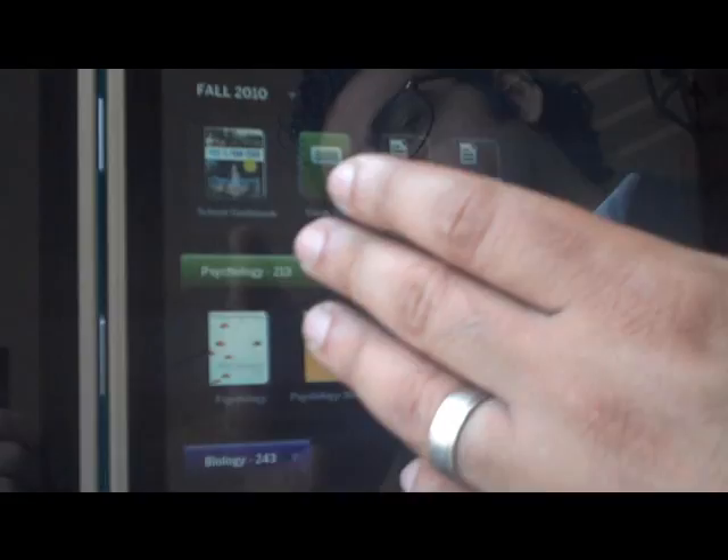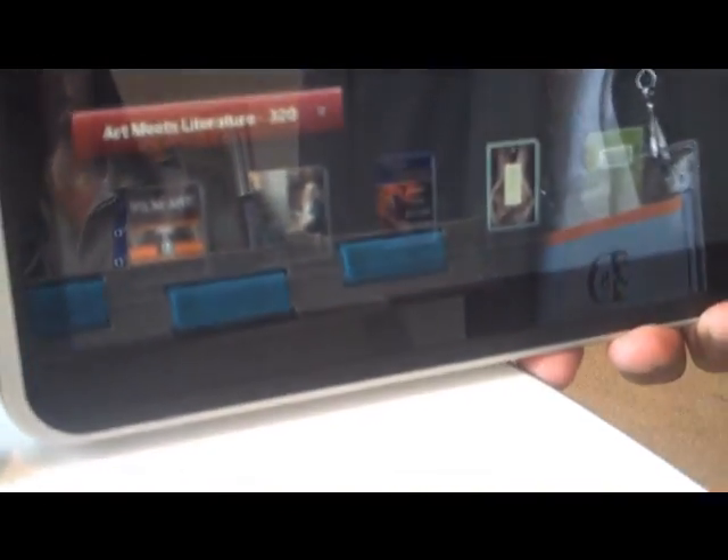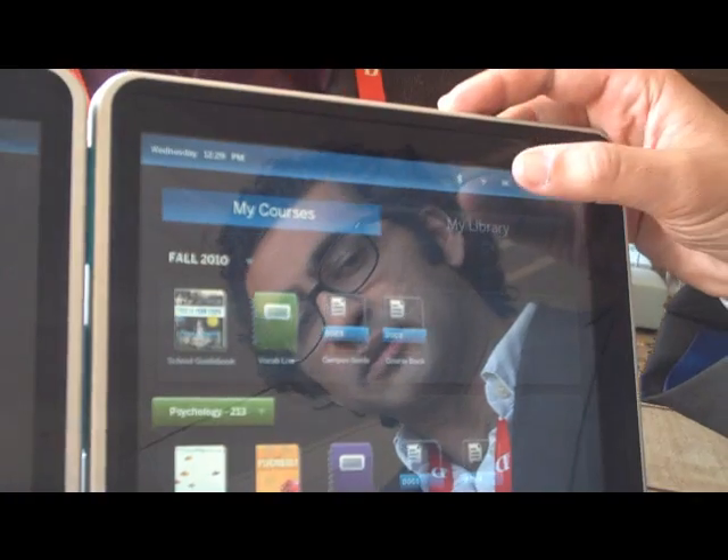You have your textbook, your notebook, links to your websites that you may consider important for that particular class. So this is what we call the semester view.